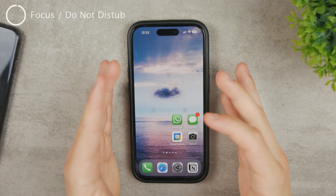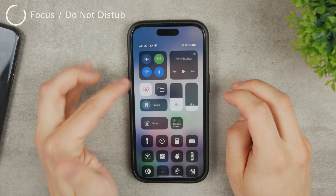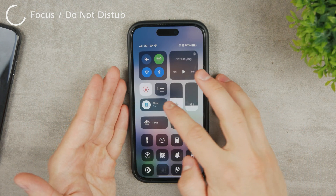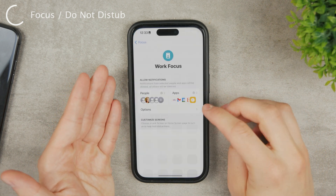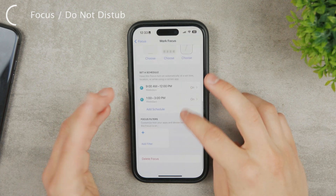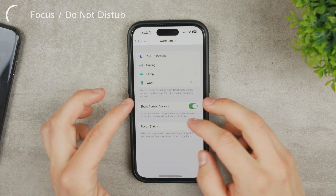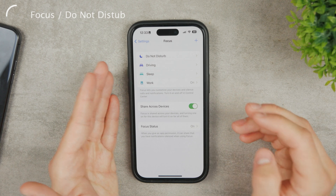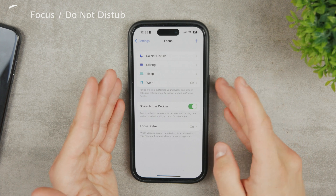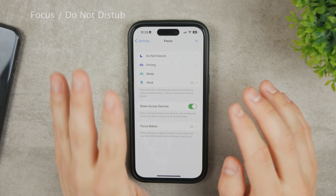The first possible fix is the Focus or Do Not Disturb mode, because chances are it's quite likely. For example, if I swipe down right here, you can see my Focus mode is enabled and I have it set to block all unknown senders. That means nobody who's not in my favorites or contacts list — so I'm not going to receive any notification. Your iOS Focus mode or Do Not Disturb is simply blocking all of the incoming messages.